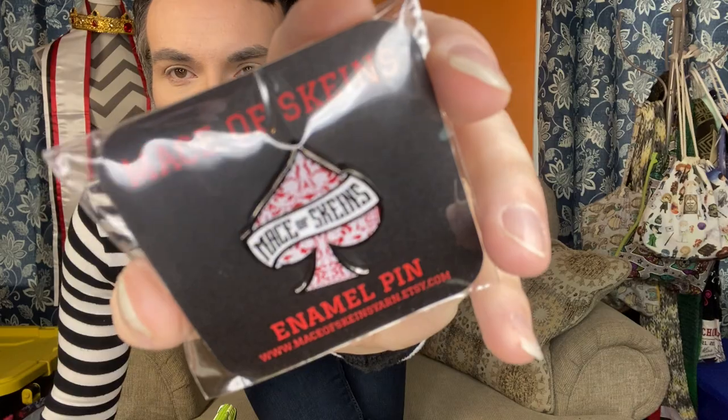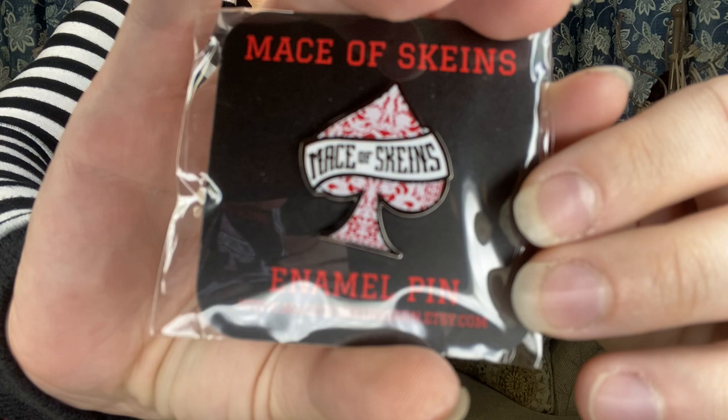My friend Macy, who you've heard me talk about probably tirelessly for the past two years, celebrated her two-year anniversary on her podcast, so Macy, happy anniversary — congratulations on all of your success, you're doing so well. She released enamel pins in her shop, and they are the cutest Mace of Skeins pins. It's in the shape of her logo, which is a spade with a really pretty red and white ornate background and 'Mace of Skeins' across it — the same label that's on all of her yarn. Whenever I saw these on her Instagram, I went straight to her Etsy shop and got one because I had to have it.